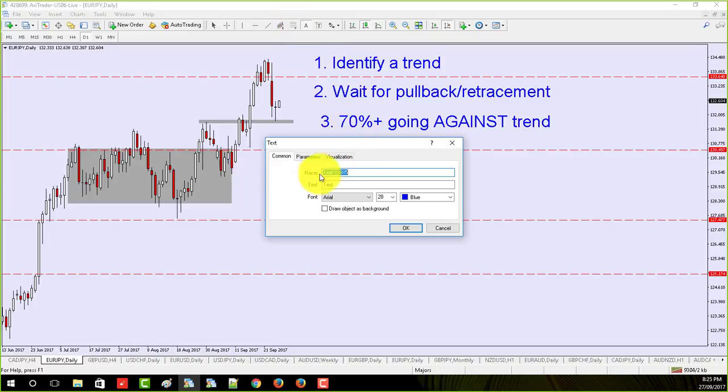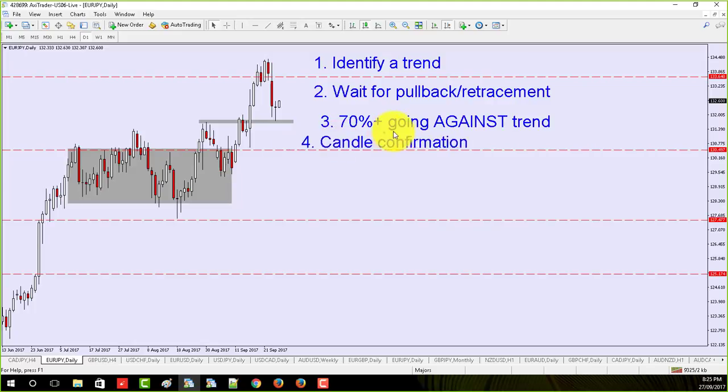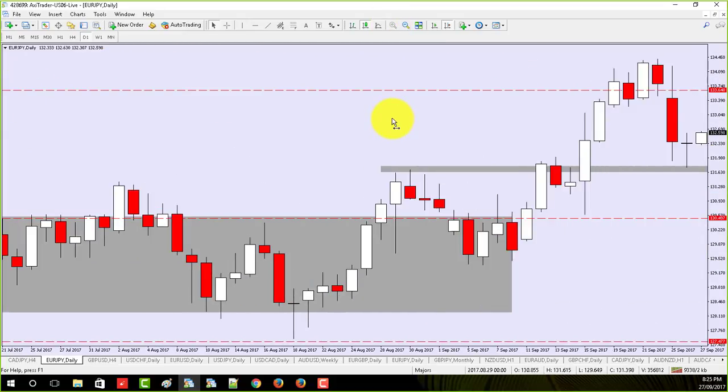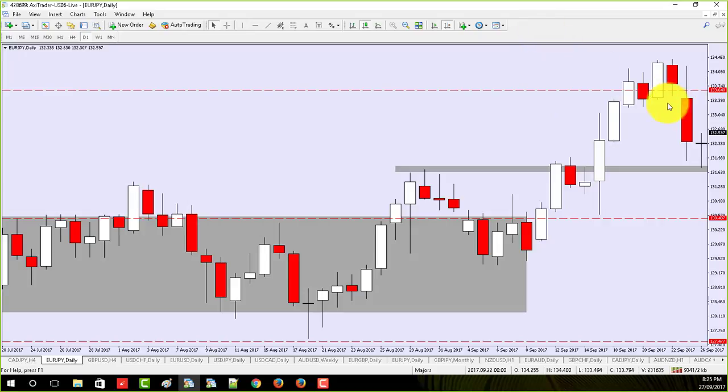And then the last thing I'm looking for is a candle confirmation — basically a naked trade that tells me, yes, it's going to go. I actually don't like this candle. Some people will look at this candle right here and get really excited, saying we've got a bullish kangaroo tail. To me, this is not good enough. It's got to have a longer tail down here to clear out a lot of orders. It's too small, especially compared to the previous candle.